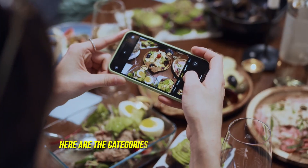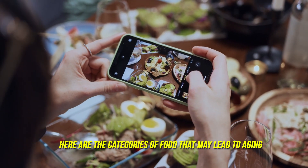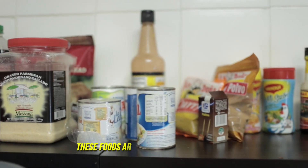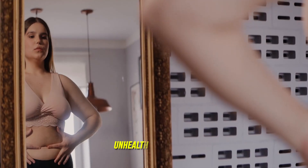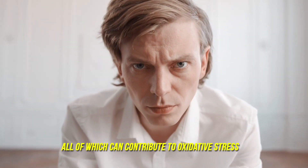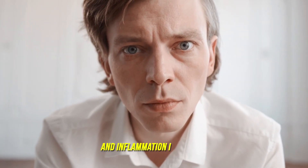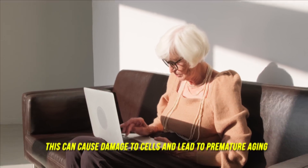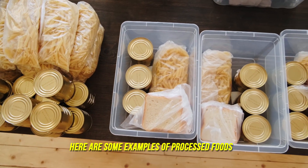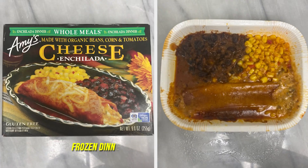Here are the categories of food that may lead to aging. Number one: processed and packaged foods. These foods are often high in added sugars, unhealthy fats, salt, and artificial preservatives, all of which can contribute to oxidative stress and inflammation in the body. This can cause damage to cells and lead to premature aging, wrinkles, and other signs of aging.